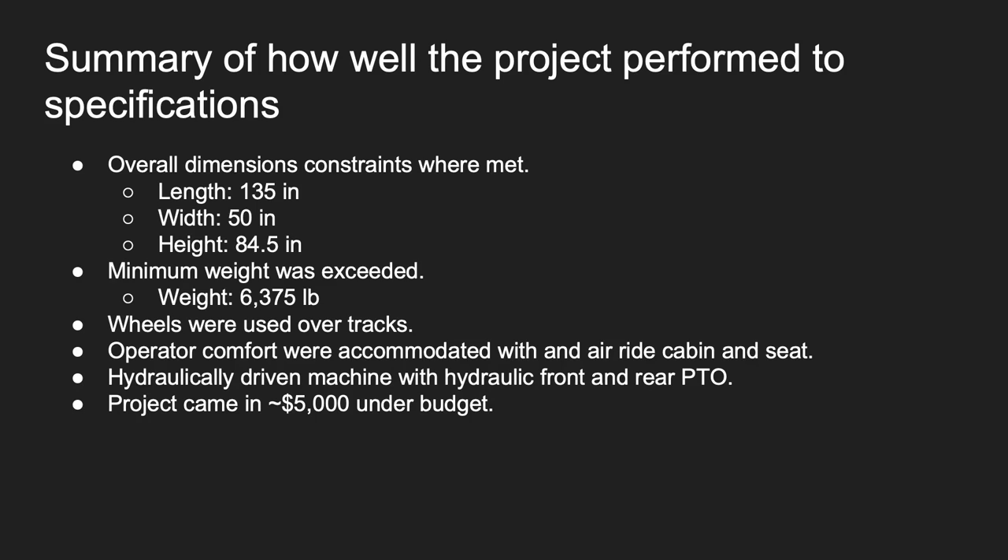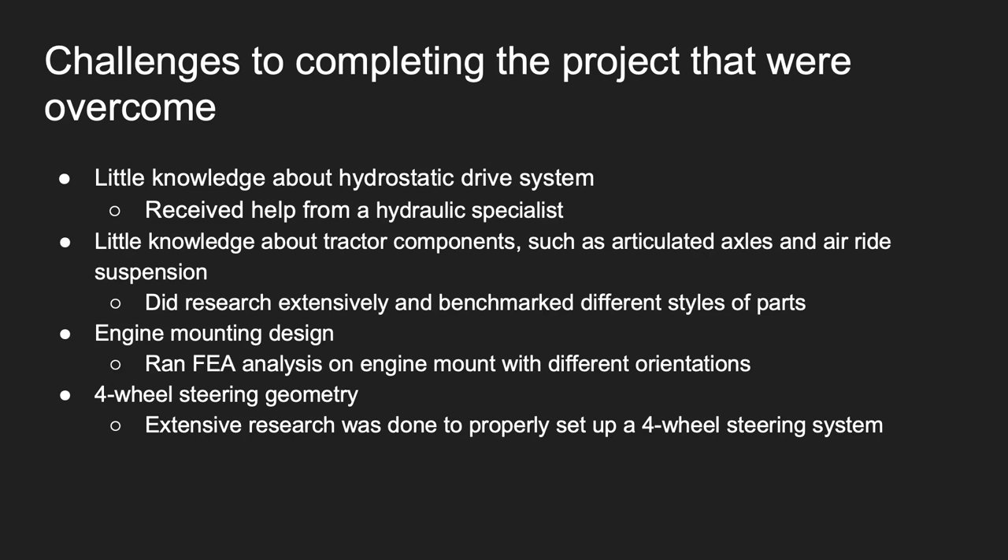The machine used wheels over tracks, operator comforts were included, the machine is hydraulically driven with hydraulic front and rear PTOs, and the project came in about $5,000 under budget. Some of the challenges we faced along the way were little knowledge about hydrostatic drive systems, tractor components such as articulated axles and air ride suspension, engine mounting design, and almost no knowledge about four-wheel steering geometry.